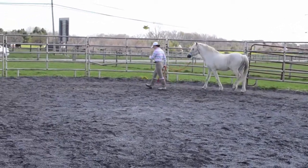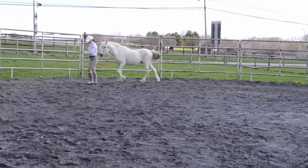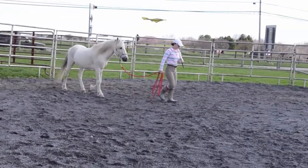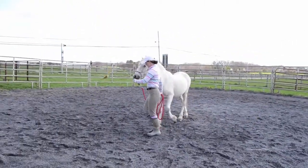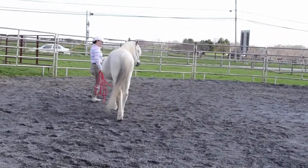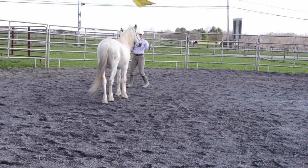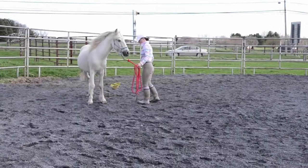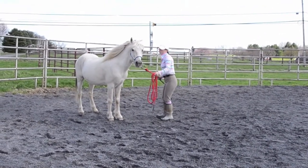This was probably a few minutes later than the previous clip. You can see that he's much more relaxed about the flag, and he's just respecting my space a lot nicer. Now I'm going to start sacking him out to the flag a little more, so I'm just rubbing his body all over it.